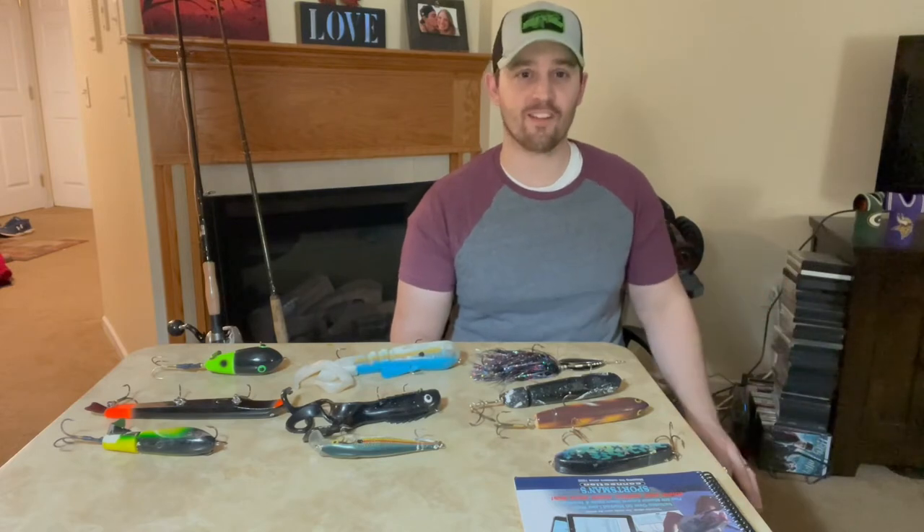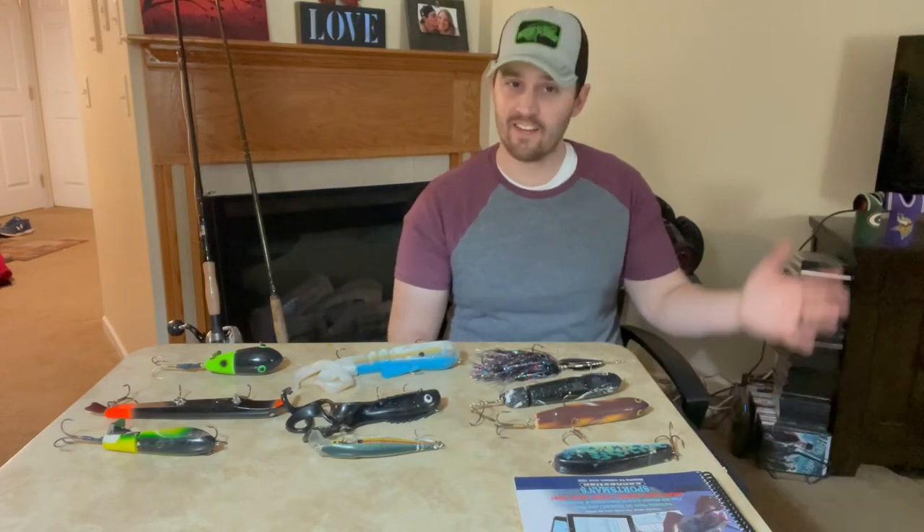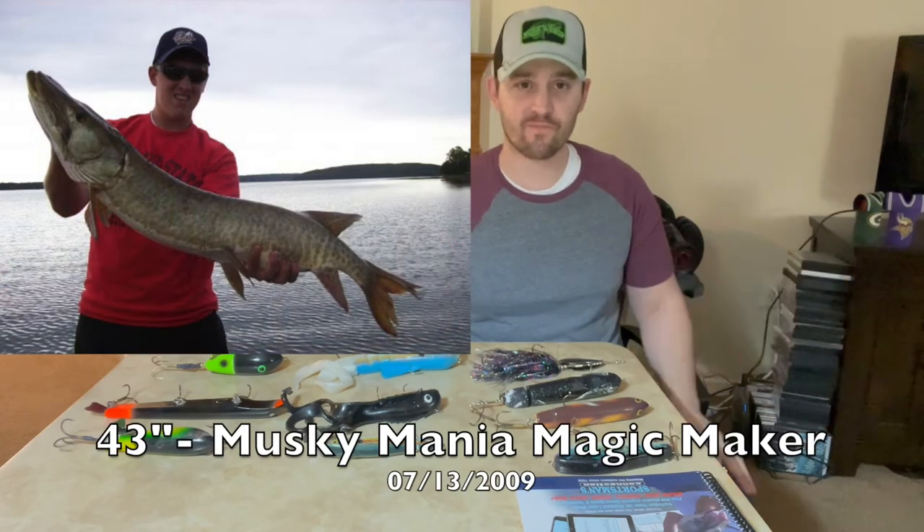I'll go ahead and show you guys a picture of that 41-inch muskie. This is my first muskie — the one that really got me started in this whole game and fueled the addiction. Here's that first muskie, check it out.